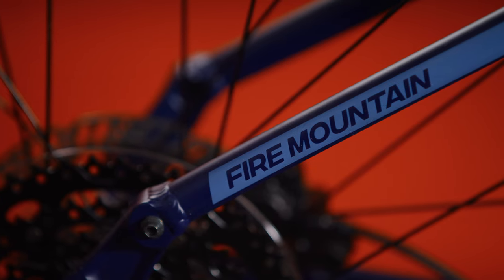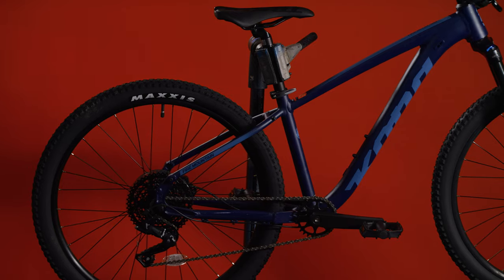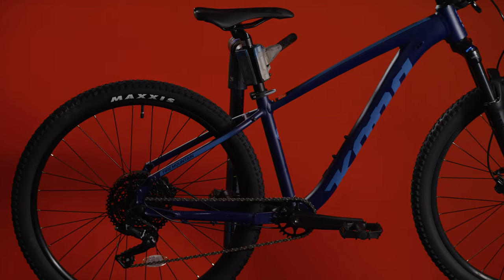It has quick release axles on both the front and rear wheels for tool-free wheel removal, a quick release for saddle height adjustment, and it also features dropper post-ready cable routing. You can quickly and easily remove the front and rear wheels without needing any tools, and if you ever upgrade to a dropper post, all the internal routing for the cable is ready to go.